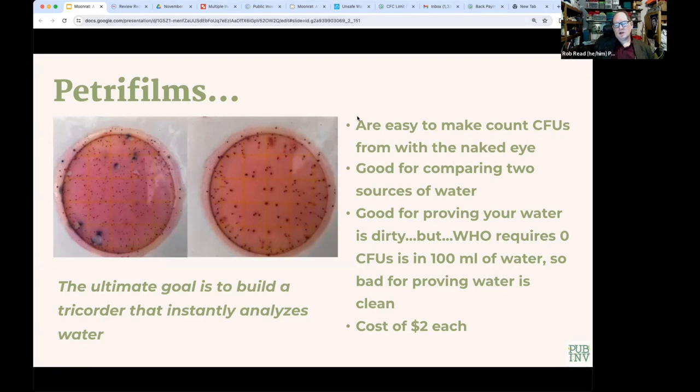Unfortunately, technology right now doesn't allow us to do that — what we're trying to do is speed up the process. Biologists can't really count bacteria; what they count are colony-forming units (CFUs) — the number of colonies visible to the naked eye after a certain incubation period. The World Health Organization requires zero CFUs in 100 milliliters of water. Petri films, which can only test one milliliter at a time, are very good for proving water is dirty but not for proving it's clean. They only cost $2 each, so they're a reasonable approach.